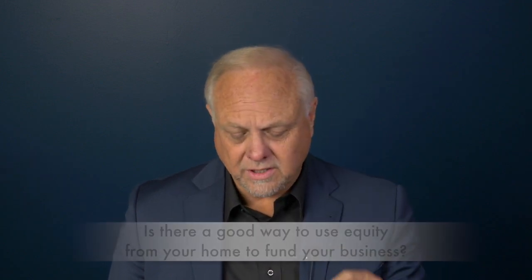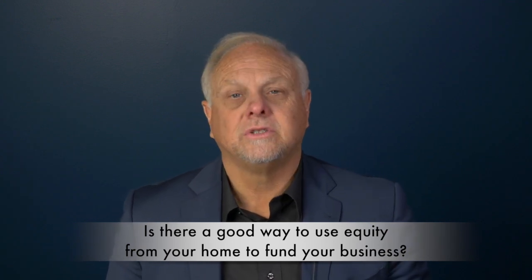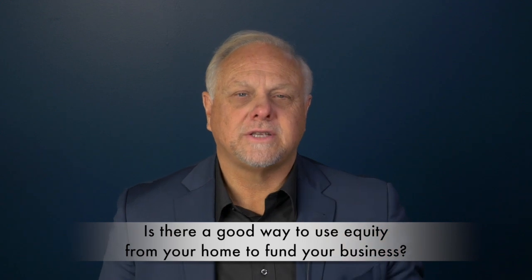Hi, Billy Eppard here. I appreciate you watching the vlog or YouTube, whatever you're watching on. Here's a question we got from one of the watchers: is there a good way to use equity from your home to fund your business? There are primarily two ways — well, actually three — to take equity out.